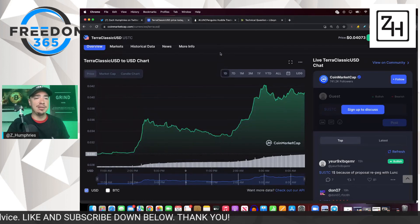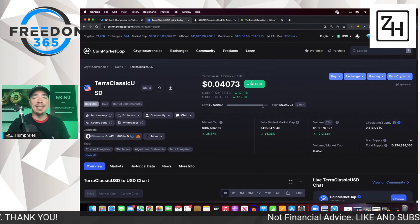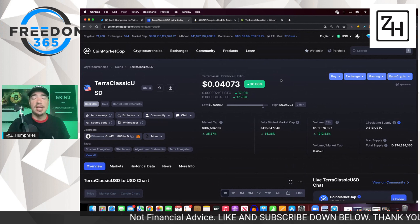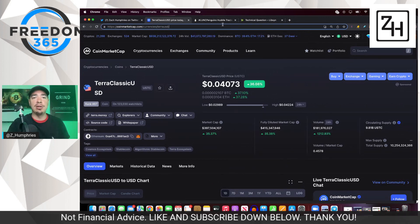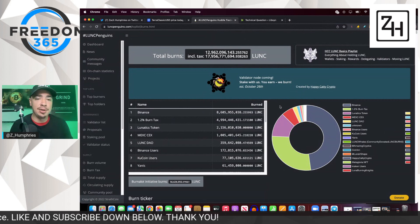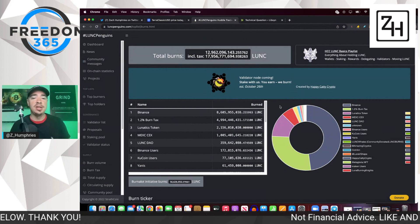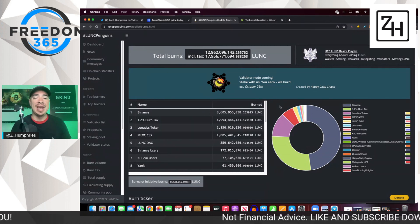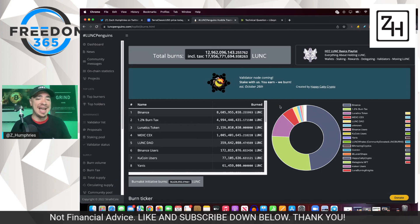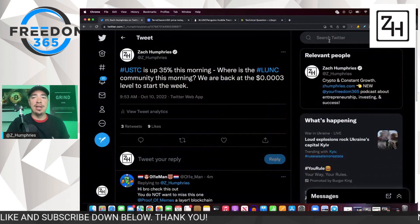We'll keep tabs on this for you, especially if we get more information on whether the re-peg is something that will be a proposal, something voted on and goes through. We'll be talking about this in greater length and detail. Let's jump over to LUNCPenguins.com — we can see Binance burns look to be in. Binance burns are now up to $8.6 billion, meaning $3 billion has just been added and sent to the dead wallet, give or take.